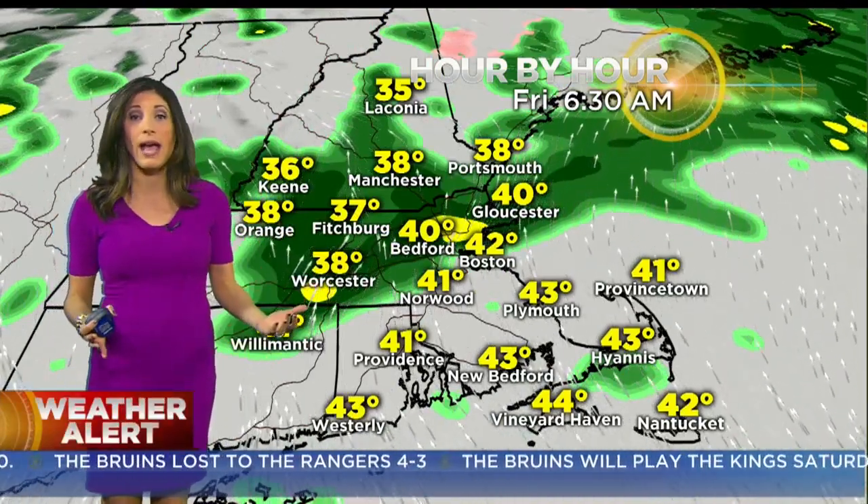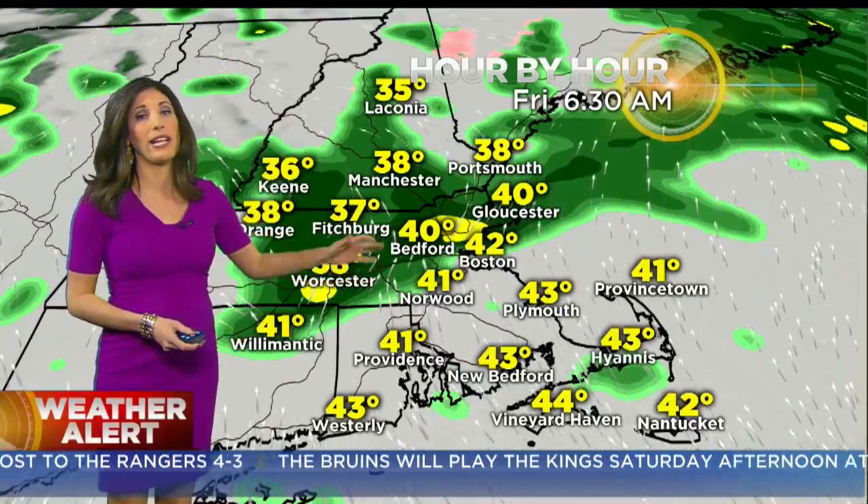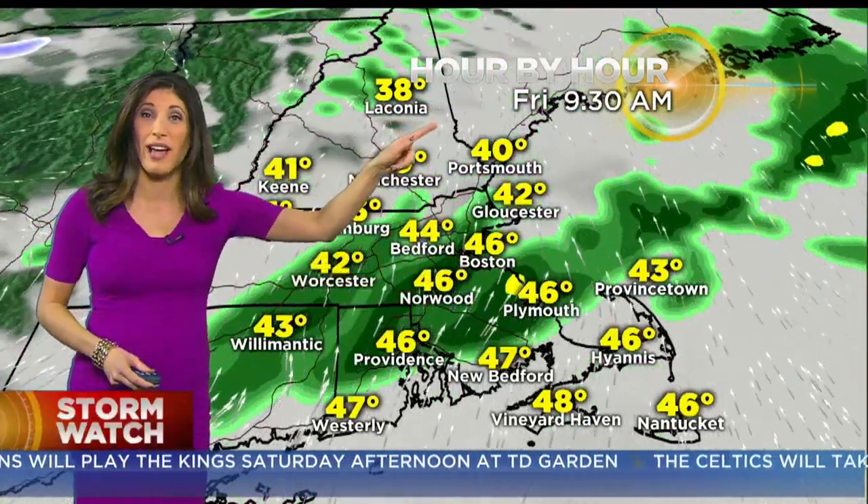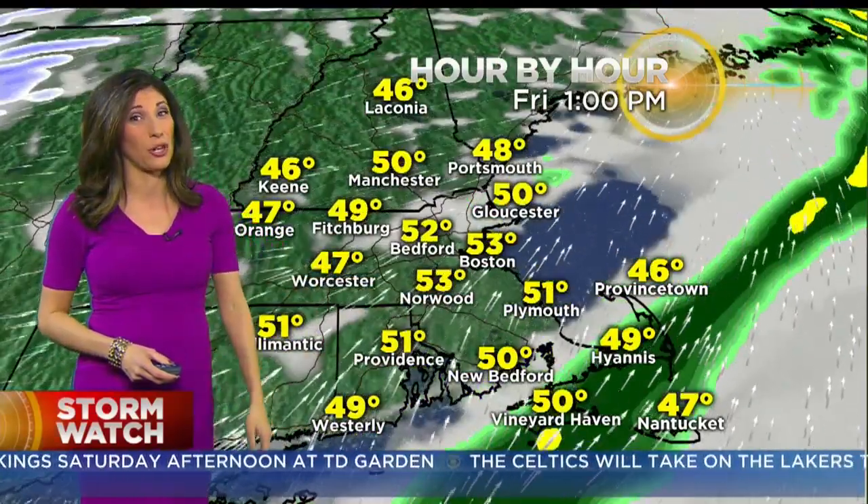So the morning commute tomorrow will be impacted. We won't have to be tracking ice, but there will be areas of rain and a couple of downpours that will push through from west to east. Mid-morning, 9:30, still raining — so it is kind of a damp start to the day.